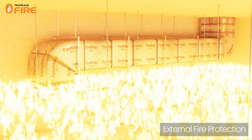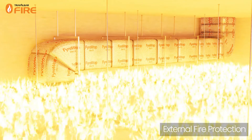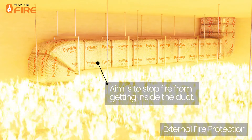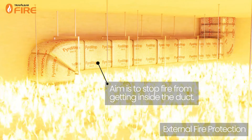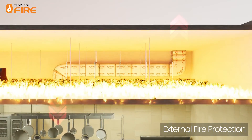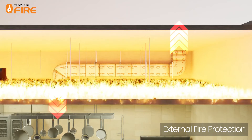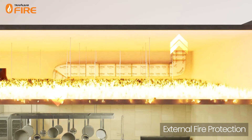External fire protection refers to a fire that has occurred in a fire compartment containing a duct. In this case, fire stopping materials are applied to stop the fire getting into the duct, as this could lead to further fire spread into other compartments if the fire travels within the duct or through the openings and fire barriers that the duct penetrates.